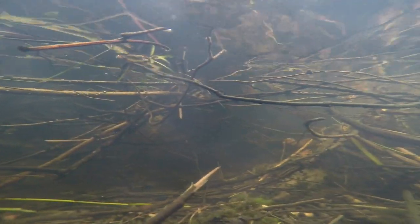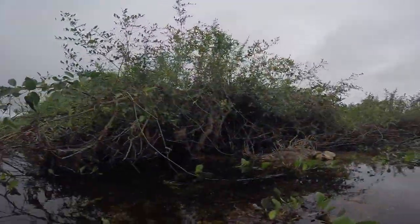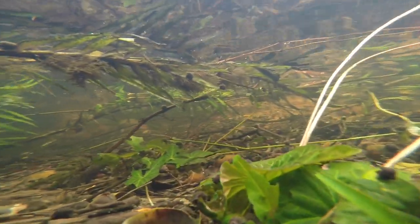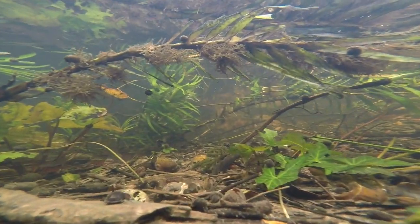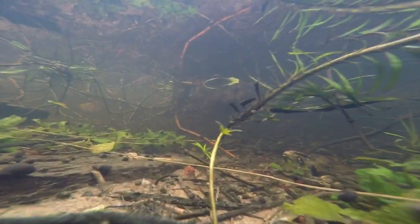Here too is where to search for Apistogramma commbrae and the pike cichlid Crenicichla lepidota. These shallows are a favourite haunt of groups of bright red Serpae tetras, Hyphessobrycon eques, which shoal together with other small characins.